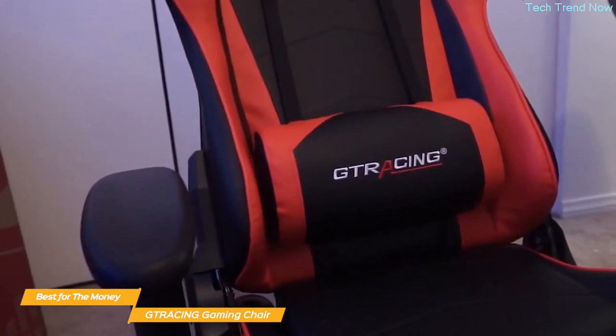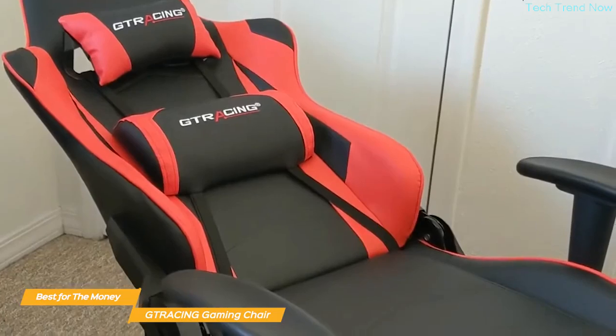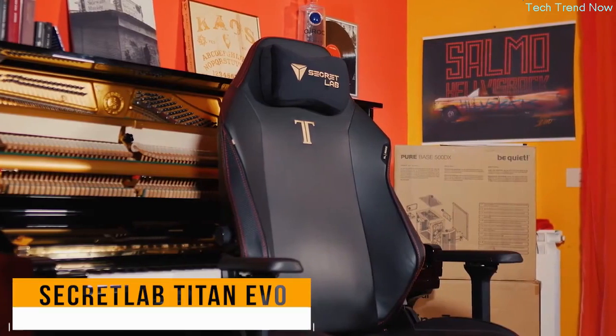Overall, the G-Tracing gaming chair is the best gaming chair for the money in my opinion. It provides a unique built-in Bluetooth sound experience, has tons of adjustable features, and a really solid build.